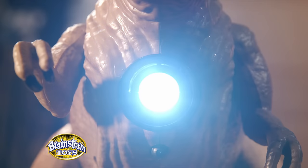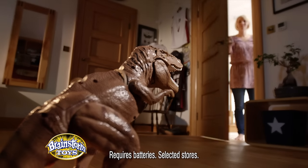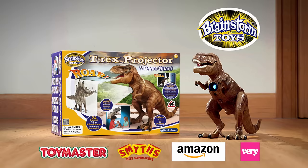Discover the exciting world of dinosaurs with the T-Rex Projector. Protect your bedroom with T-Rex's motion sensor. Another amazing toy from Brainstorm Toys.